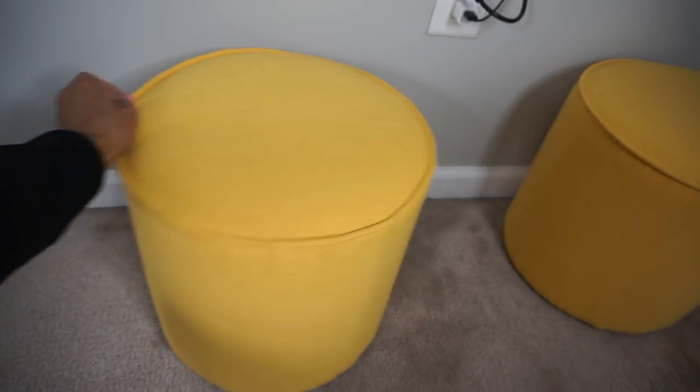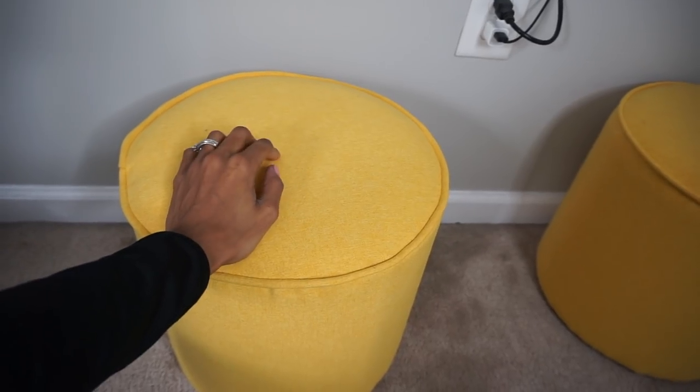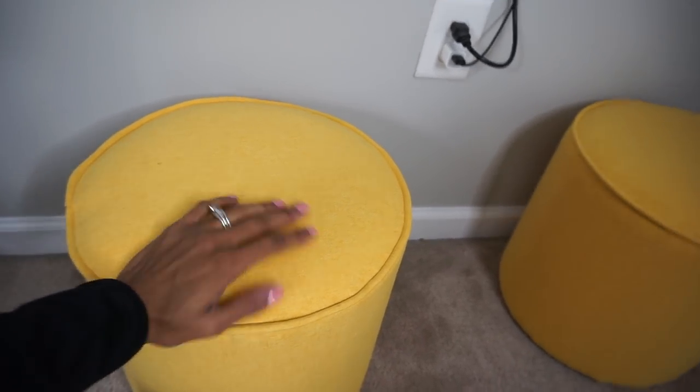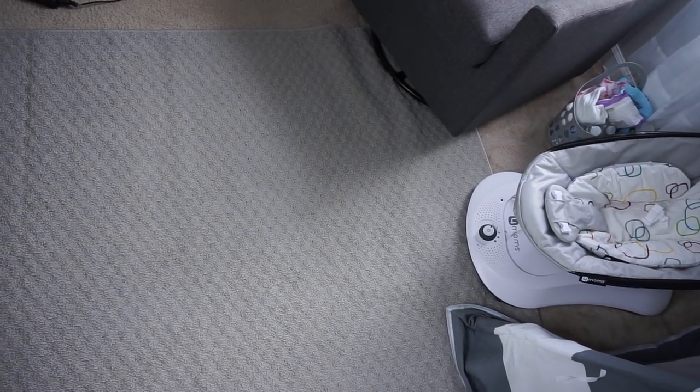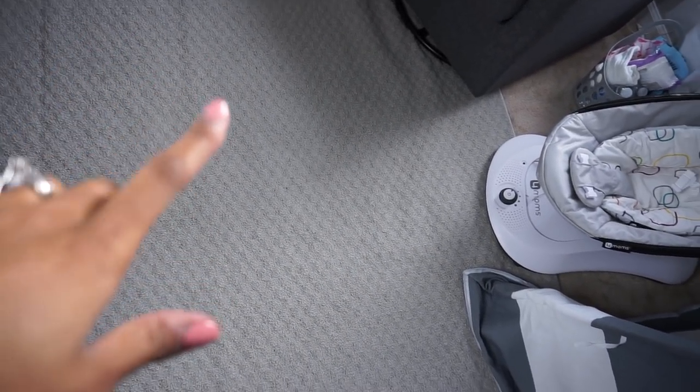We also have these little extra seating areas — I bought these at At Home. I probably won't be able to link these because I think only At Home carries them. They were like $40 each, just for additional seating, or I can pull one over to the rocking chair and put my feet up. And lastly, his little gray rug — I'm actually thinking about changing this out to a mustard rug or mustard and white to bring some more color in here, because it's kind of just grayed out. I love the neutral, but I think I need some more color. I bought this rug at At Home as well.